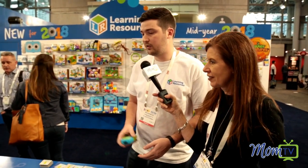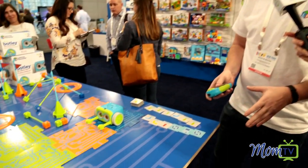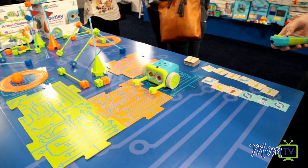So this is Botley from Learning Resources. He's our newest coding product for kids age five and up, and what we're really trying to lay a foundation here is coding for young learners.